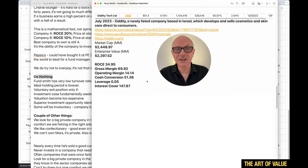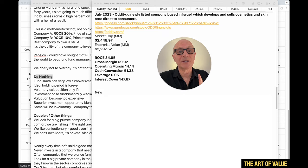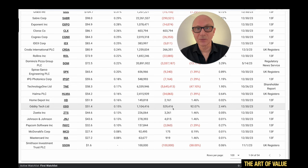Oddity is another interesting one I'm going to dig into. Oddity is a newly listed company based in Israel that develops and sells cosmetics and skincare direct to consumers — listed around July 2023, so about seven to eight months in. Market cap nearly $2.5 billion, enterprise value $2.297 billion. With smaller, newer companies the metrics sometimes aren't so reliable yet, but here the ROCE is 35% for the last 12 months, which is really high. Gross margin 70%, operating margin 14%, cash conversion 51%, leverage 0.05, and interest cover 147. This looks really interesting to me.